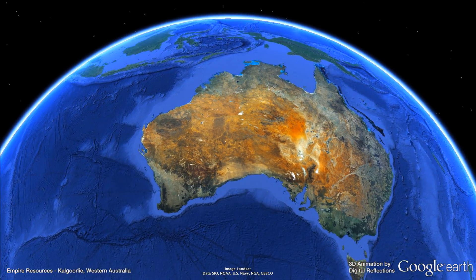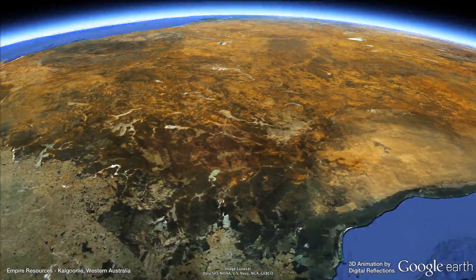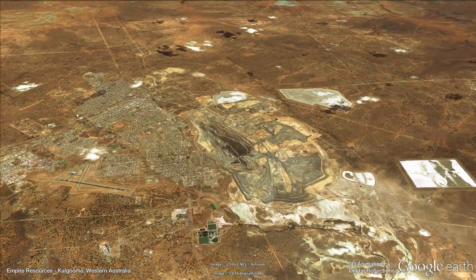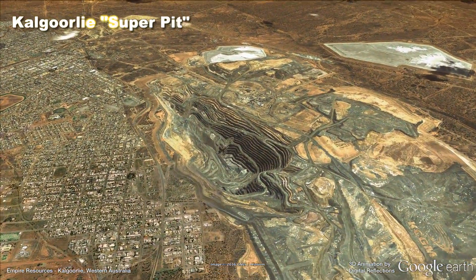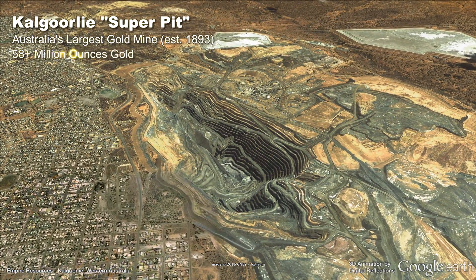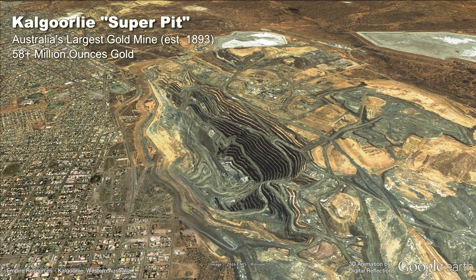Empire Resources' Penny's Find High Grade Gold Project is located within the world-class mineral province of the Eastern Goldfields in Western Australia. Home to the famous Kalgoorlie Super Pit, this region has a staggering gold endowment of over 160 million ounces — more than half of Australia's gold production.